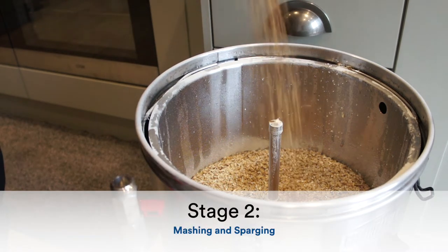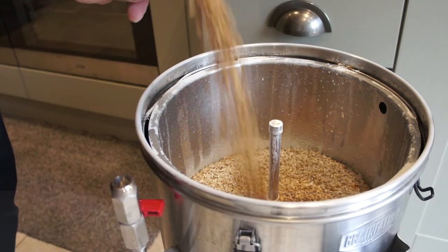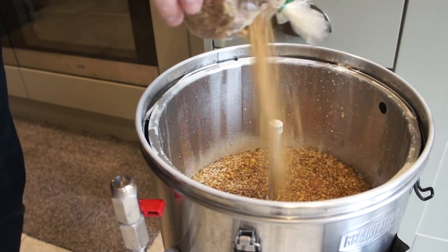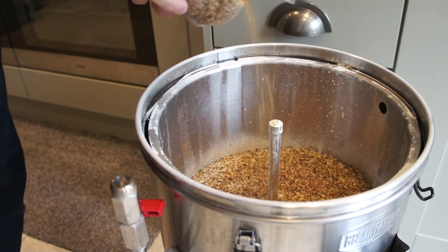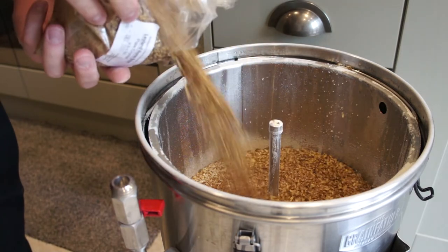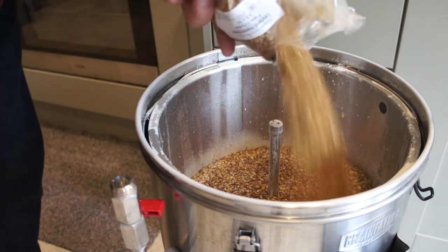During mashing, we combine milled malt, known as grist, with warm water to make a solution called sweetwort. We have two objectives here. First, we want to extract as much starch from the grains as possible, and second, we wish to break that starch down to a mixture of fermentable sugars and maltodextrins.